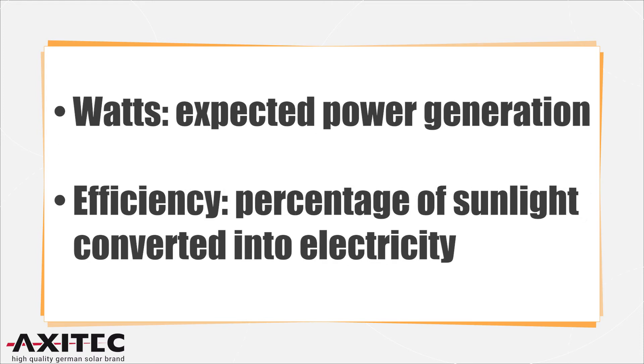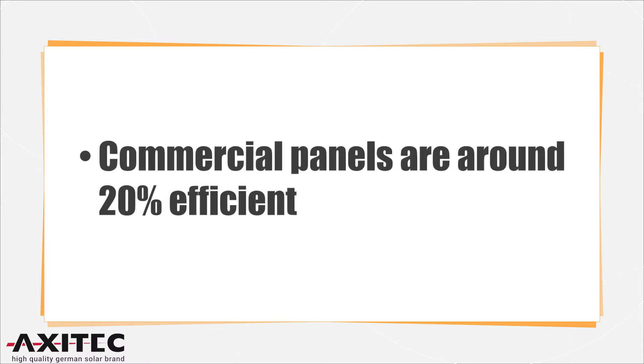Solar panels are rated by their wattage and efficiency. A panel's wattage is how much power it is expected to generate. The efficiency measures how much sunlight is actually converted into electricity. Most commercial solar panels are around 20 percent efficient. Even though that number sounds low, efficiency has increased considerably over the last decade.